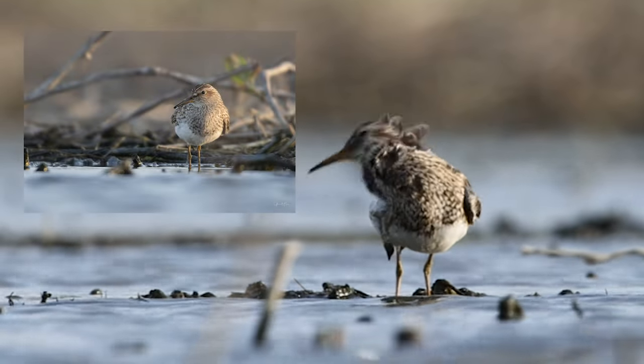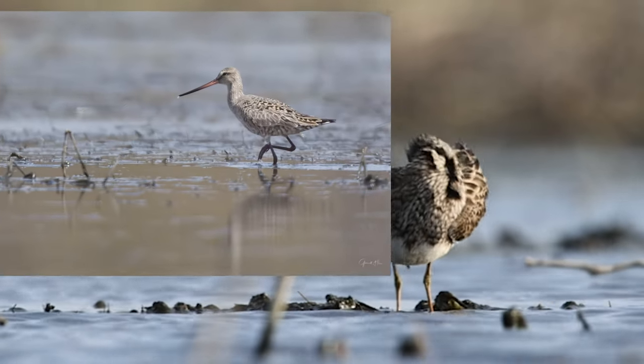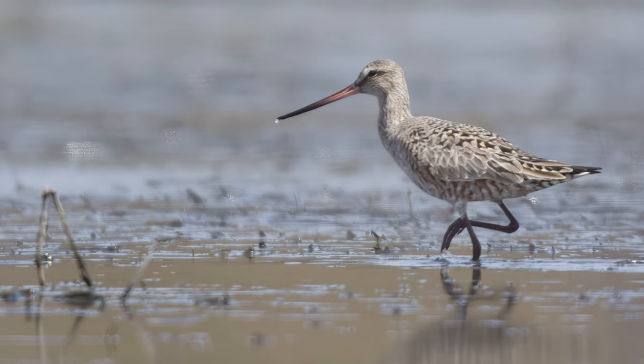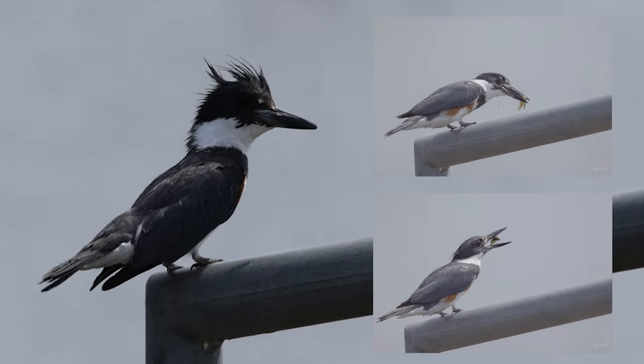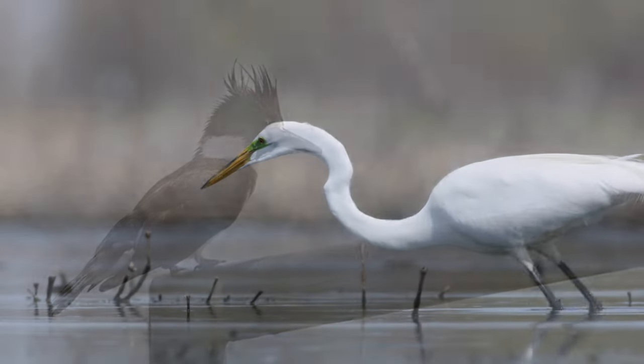Shorebirds aplenty — they are everywhere, from dunlins to pectoral sandpipers, to this Hudsonian godwit, which I'd never seen before. And I ran into a belted kingfisher — female — caught a fish and ate it right in front of me. Beautiful bird.